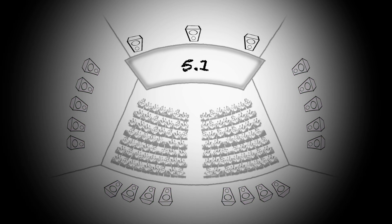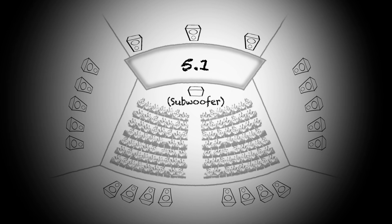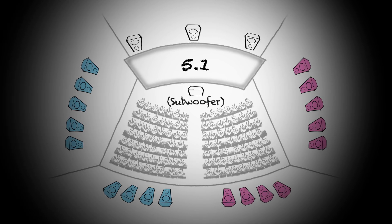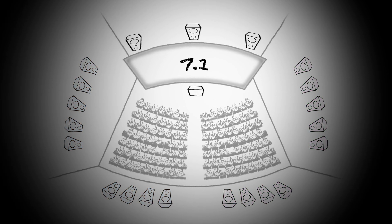Then with 5.1, we were able to split the room in half, and now have a left surround and a right surround to allow us to have more sense of movement of sound across the audience.